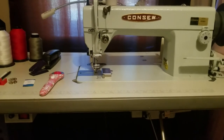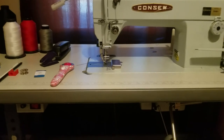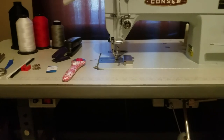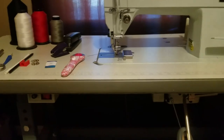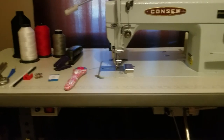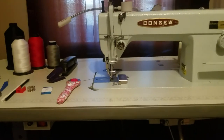Next video dropping real quick — I'm gonna show you the embroidery machine and what software and program I use to run it. YouTubers, I appreciate each and every one of you. Let's grow together — won't stop, won't quit. Holla at me, peace.